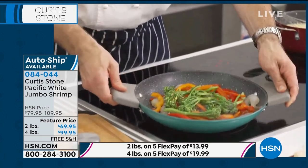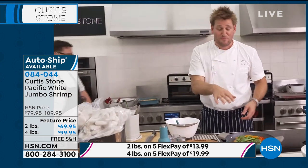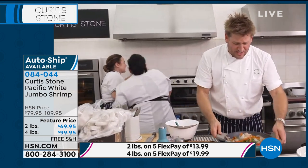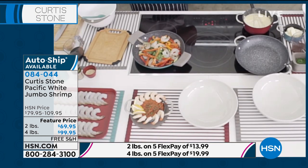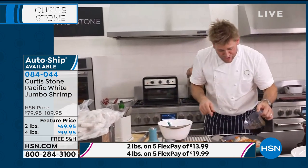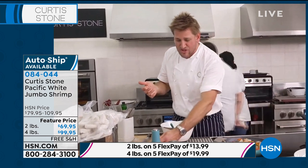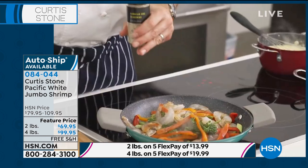We've only ever aired this shrimp once before — it sold out the very first time we brought it. This is the only other time we've been able to get it back in stock. I'm going to give those a toss — you can see them start turning pink. Even if you're just steaming them and using them as an appetizer, that would be amazing. I've got a little bit of soy sauce — we're going to add a little bit of that. You could add some chili, some oyster sauce — really it's totally up to you.